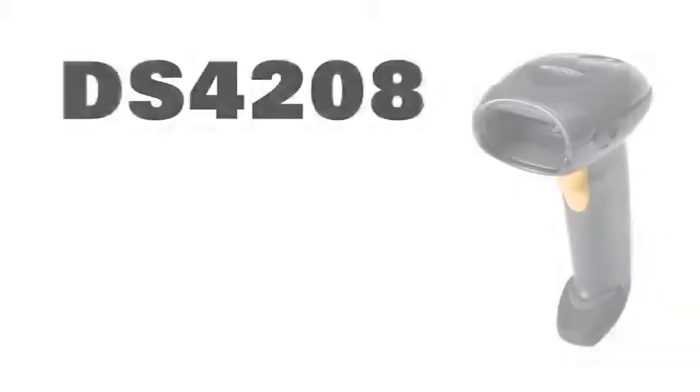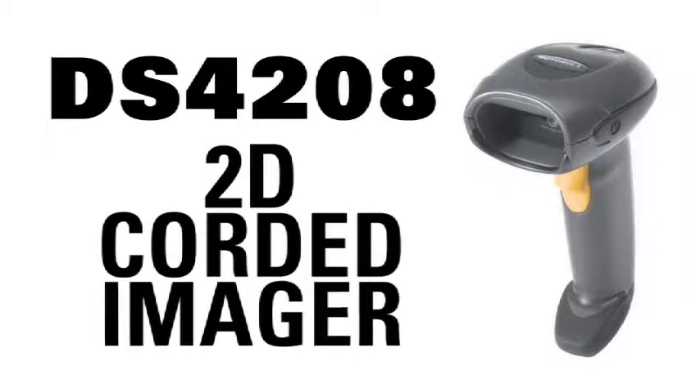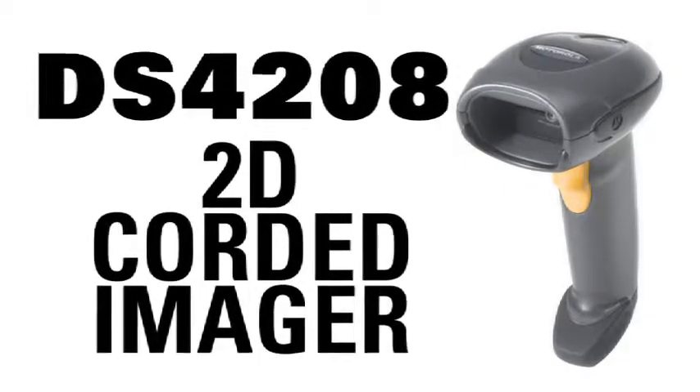The time is right. The technology is here for the DS4208 2D corded imager to increase your bottom line. Leverage mobile loyalty programs and build a database of repeat customers.